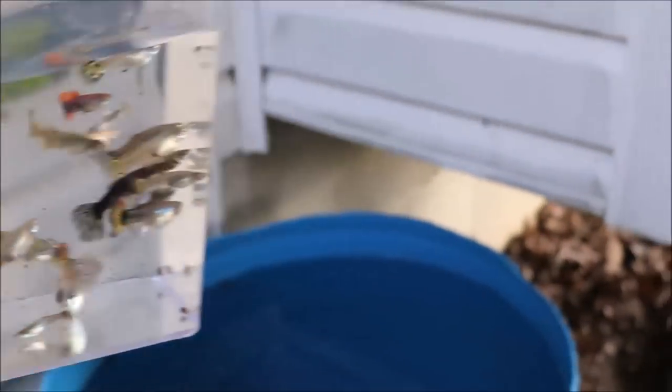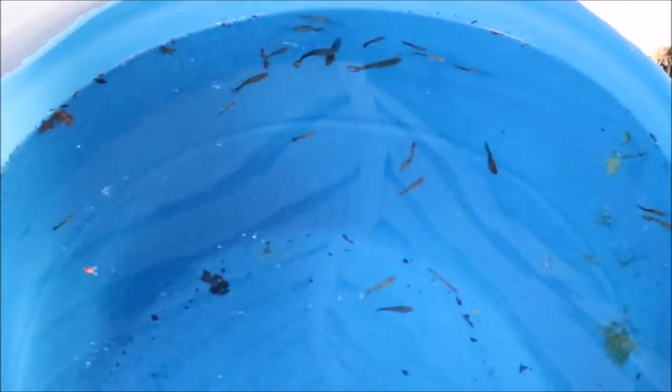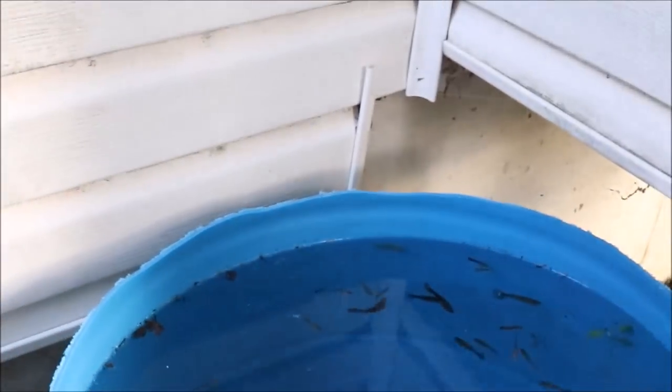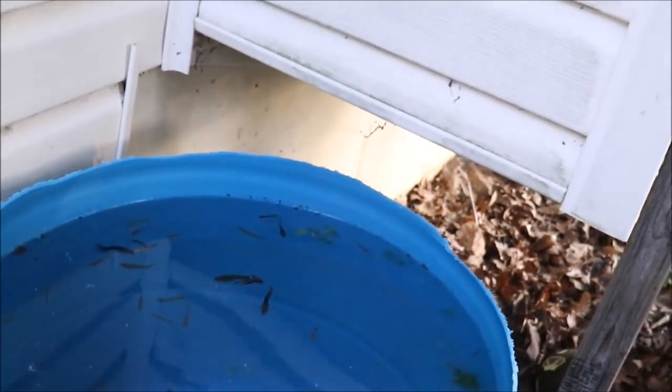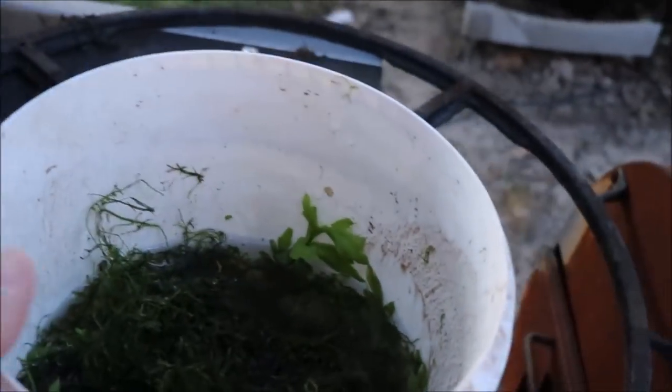There are the mutt guppies — we'll acclimate them. Boom, acclimated! Make sure we get everybody. Welcome to your new home, guys! Now, you might be saying to yourself there's gonna be no guppy fry production because there's nothing for the fry to hide in — and you would be 100% right.